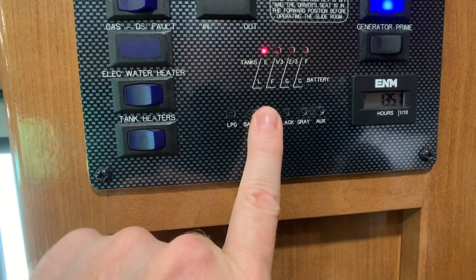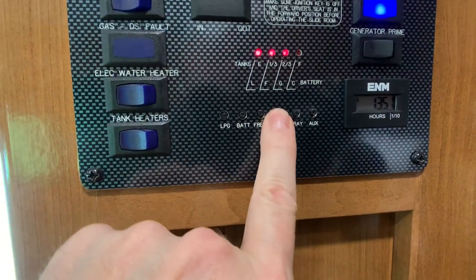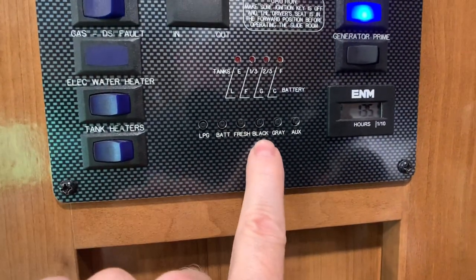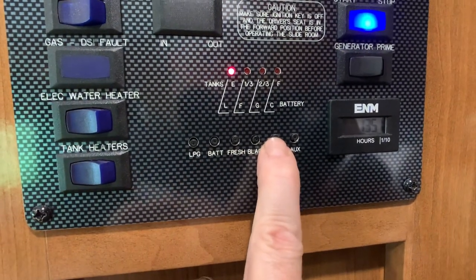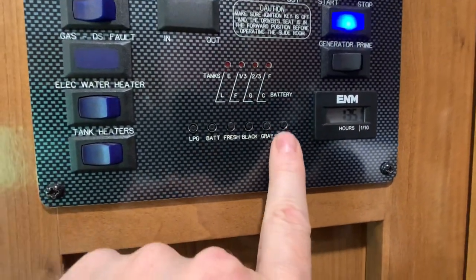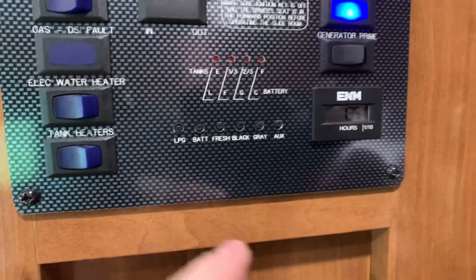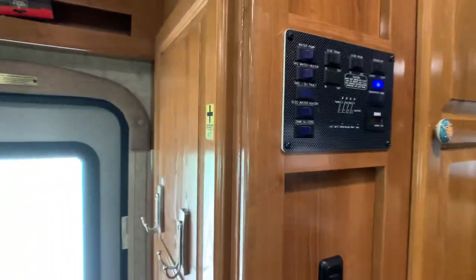Fresh water tank is a 50-gallon tank. The black tank is 31 gallons and the gray tank is 31 gallons — that's your sink and shower. There's also an auxiliary reading which is probably a second gray tank.